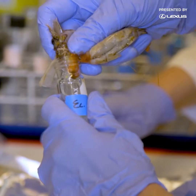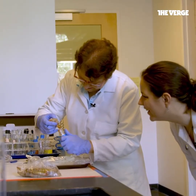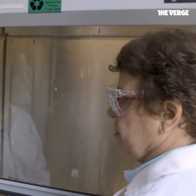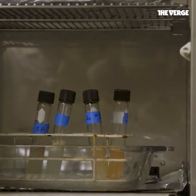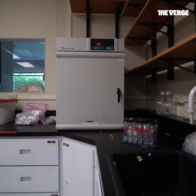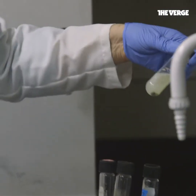We pour the stomach contents in. Then we pour hydrogen peroxide onto the resulting mess — this would actually burn you if you got it on your skin. We then bring the whole thing over to an oven, where it bakes at 50 degrees Celsius for several hours. When we come back, most of the sample has been digested away by the chemicals, leaving just a little bit of grit behind.